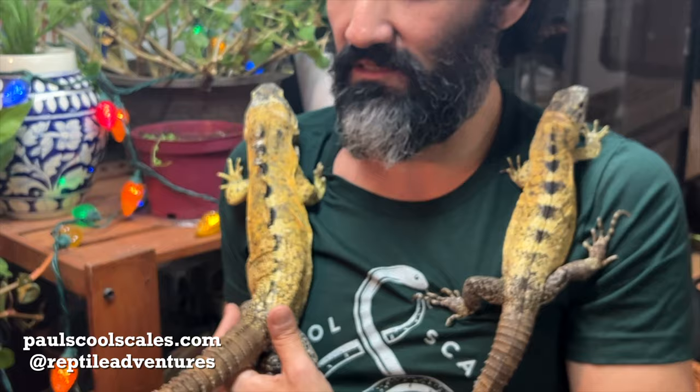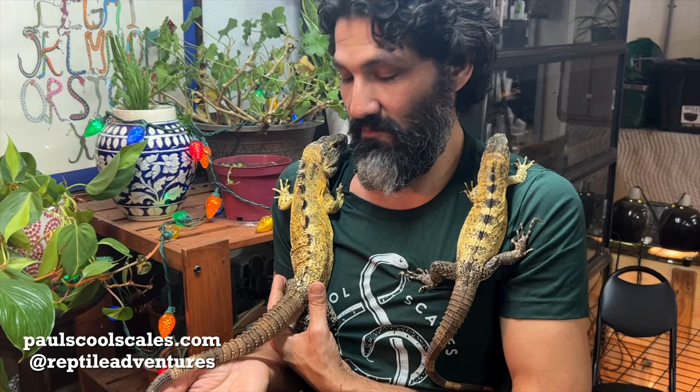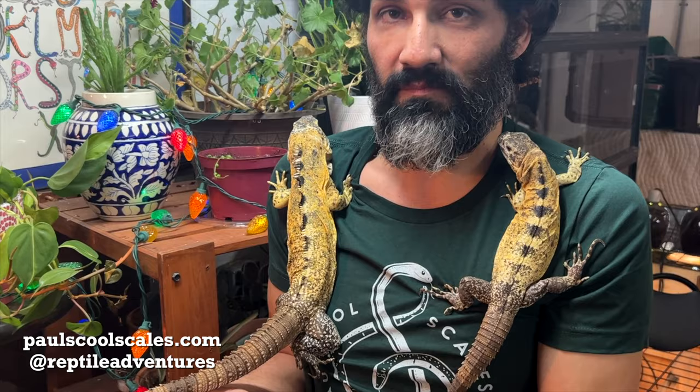These are pretty much the top of the line for this species, which is Ctenosaura pectinata, spiny-tailed iguanas. They are the Kelly Paul line, which are the highest yellow — very well known for breeding of this species. Not many people have this species, and particularly this line of breeding with the super high yellow, so they're pretty awesome.